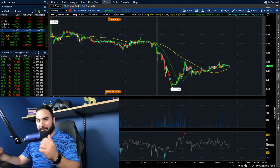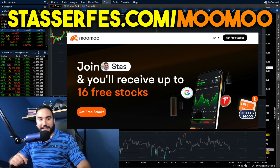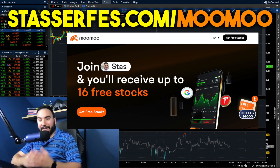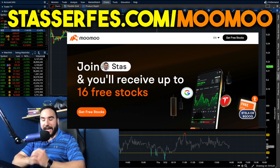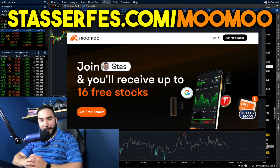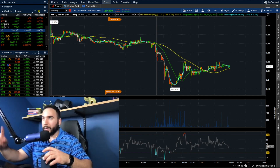Before we dive into that, if you guys have not gone up to 16 free stocks yet for Moomoo, what are you waiting for? Use that link down below or go to StockSurface.com slash Moomoo. Once you open up your account, you get one free share of stock right off the bat. Fund your account with at least $100, you get five more stocks. Fund your account with at least $1,000, you get 10 more stocks, totaling 16 free stocks. If you guys want some free money and you want to help out the channel, use that Moomoo link down below. Cheers guys, let's talk about the insanity going on right now with this stock.